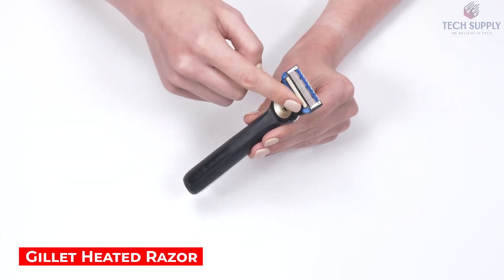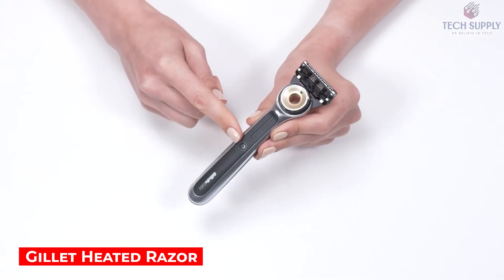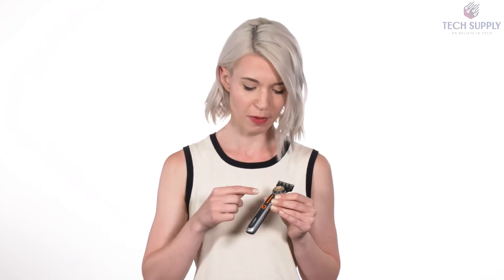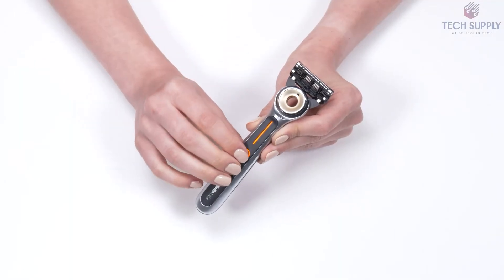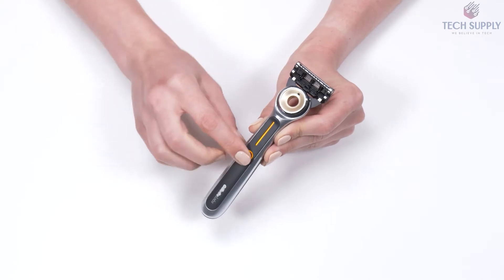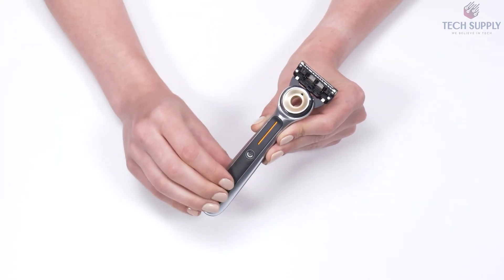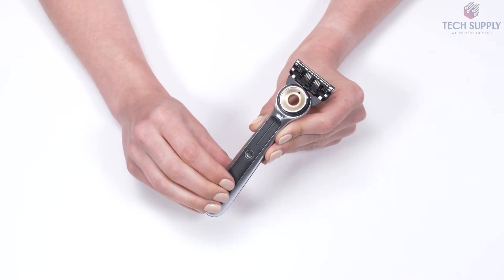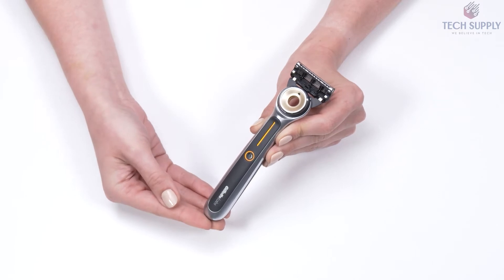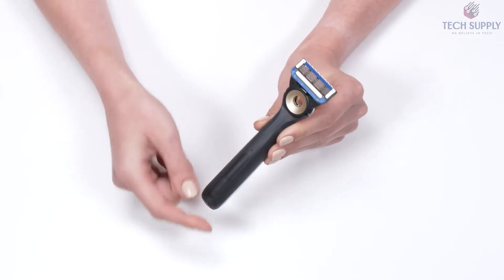Gillette Heated Razor. Here's an innovative razor by Gillette that might make shaving much more enjoyable for you. It stands out with an integrated warming bar that heats up in a matter of seconds. There are two levels of heat to choose from: 109 degrees Fahrenheit and 122 degrees Fahrenheit. Either an orange or yellow LED indicator will show which mode is currently on. Along with the flexible deck, a combination of five blades ensures a fast and comfortable shaving experience.